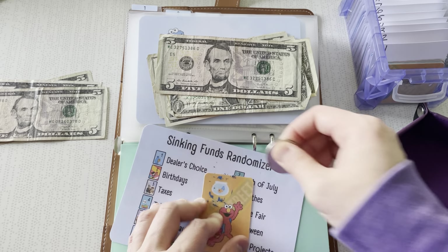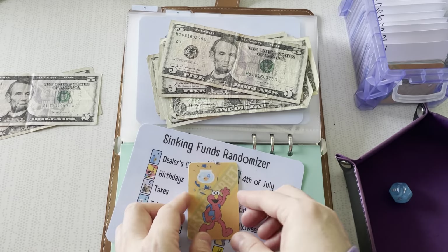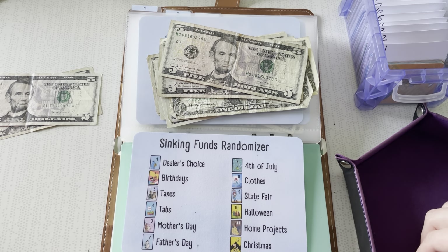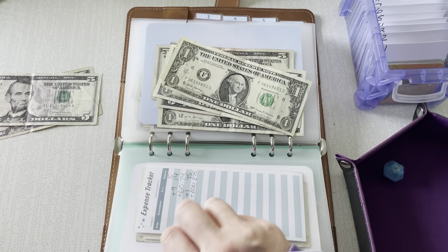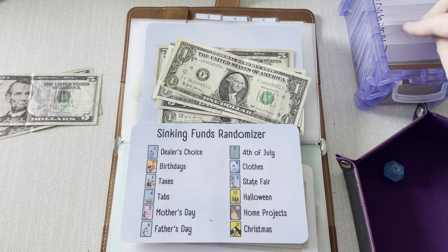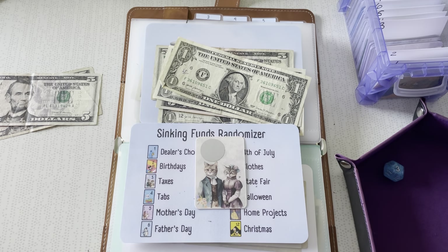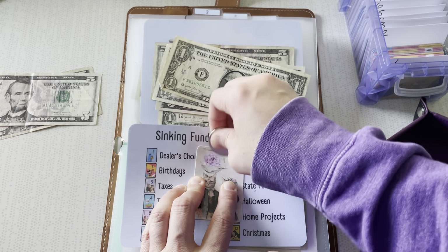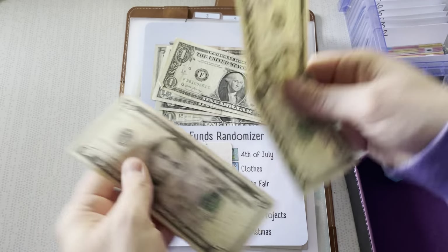Four dollars — so you're getting a five. Three — taxes. We like saving for taxes because we're going to have to pay it. Nine — so you're going to get the last ten. Oh, that worked out perfect!